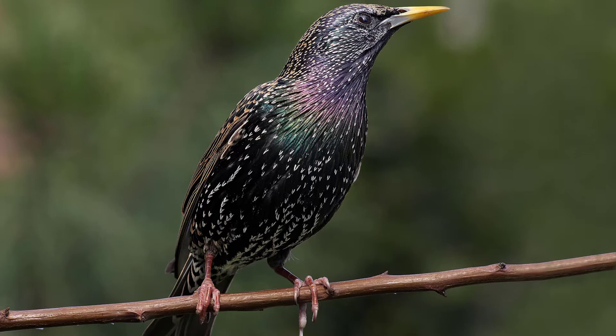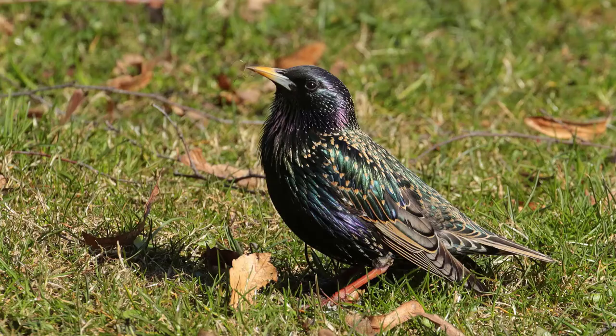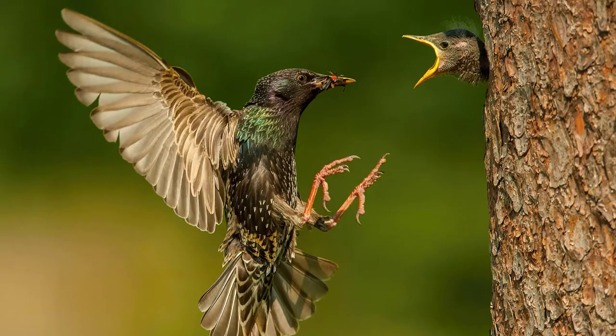Starlings usually travel in huge flocks and are considered pests due to their large numbers and boisterous behavior. They have hidden skills — they can imitate the sounds of other bird groups by studying and then mimicking them. They're also known to imitate more than 20 other bird sounds that aren't specific to their own family.